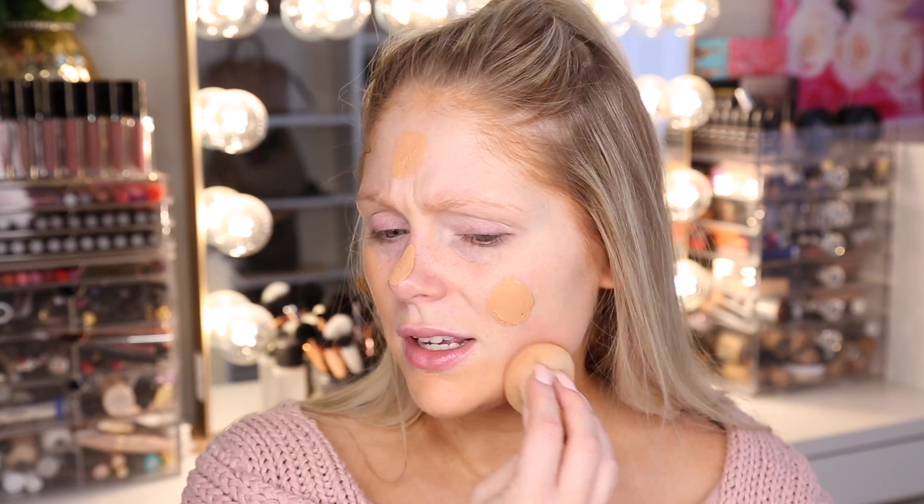Up next for brows, we're trying out the Ardell Stroke-A-Brow Feathering Pen in shade Taupe. I don't typically like pens like this, but I'll give it my best shot. It's easy to feather because the tip is light and easy to work with, though it is a little too long — I wish the tip were shorter for complete control. I don't mind the color. I wouldn't use it every day, but it's not horrible.